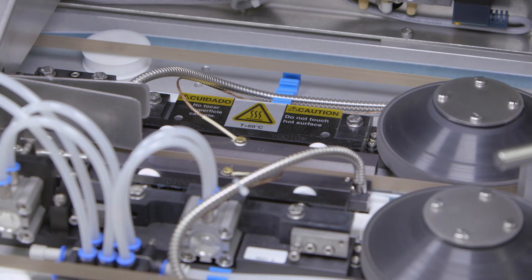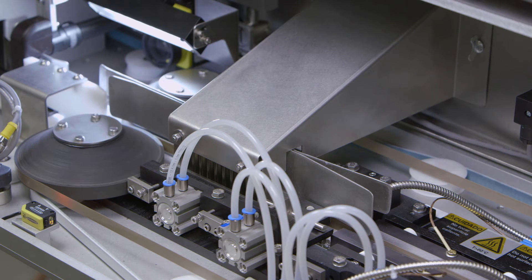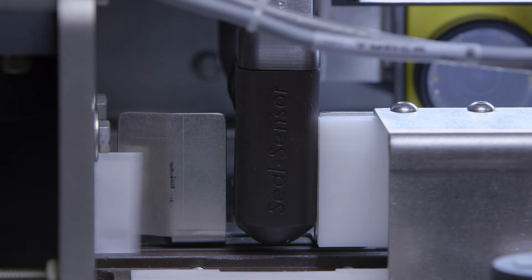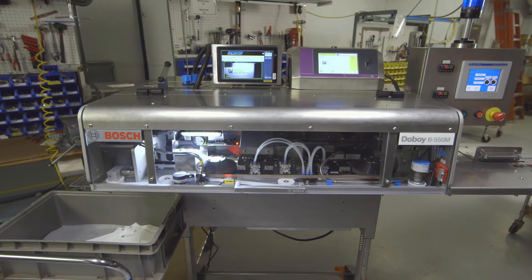In general, heat sealers of this type are intended to seal pre-made film bags. This machine is intended for a medical device application in which the machine has to be validatable.